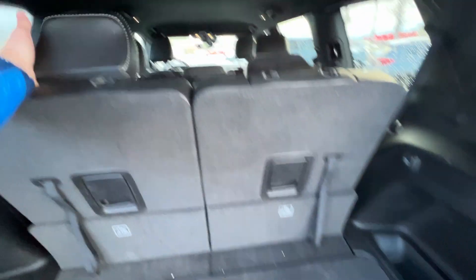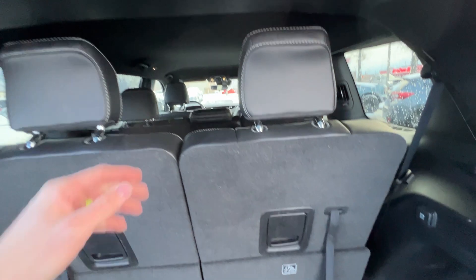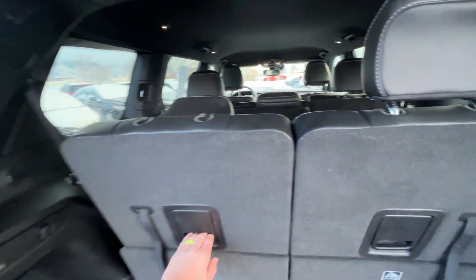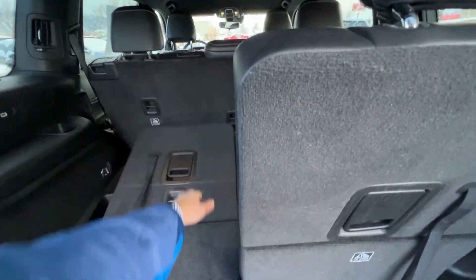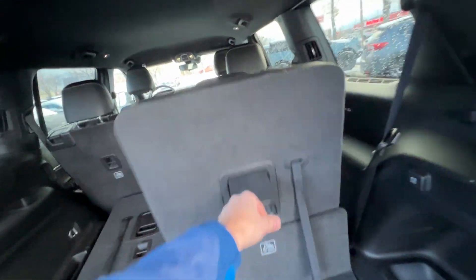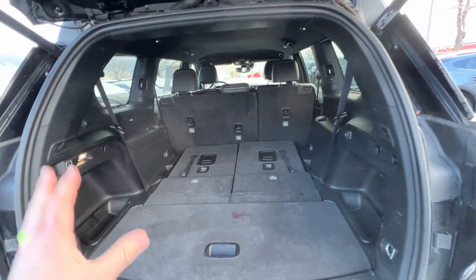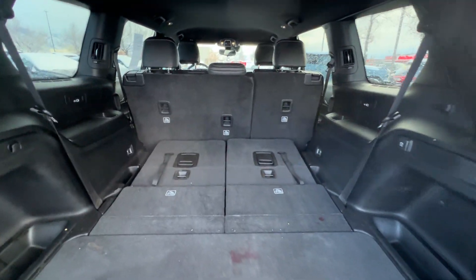These seats in the back are not automatic, but you can drop them down — hit that and it drops right down. If you pull a little bit harder you can drop the seat all the way down to the bottom and have a good cargo area. So if you don't have anybody that needs to be in the back, you've got a big large cargo area.